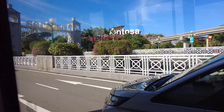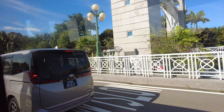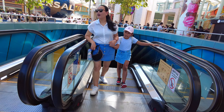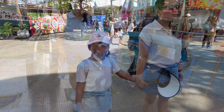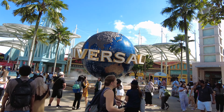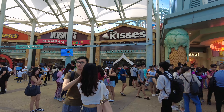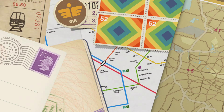Hey everyone, welcome back to my channel. Today we're in for an exciting adventure as we explore the enchanting world of Universal Studios in Singapore. Get ready for a day filled with thrills, laughter and magical moments. I can't wait to take you on this incredible journey.